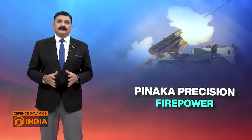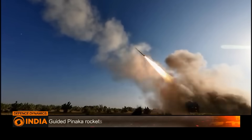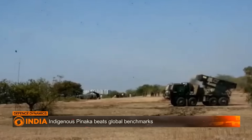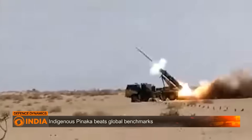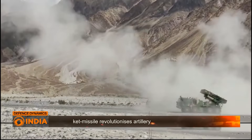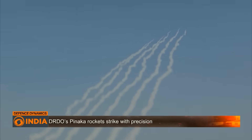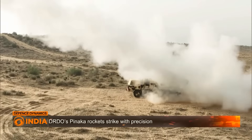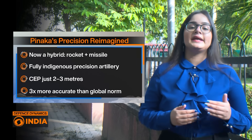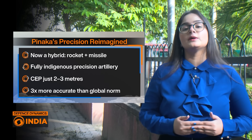What is the Guided Pinaka? Let's decode. The Guided Pinaka is an advanced variant of the indigenous Pinaka multi-barrel rocket launcher developed by DRDO in collaboration with private industry. Originally designed for area saturation, the guided version now transforms the Pinaka into a precision strike weapon. It uses an onboard inertial navigation system augmented by GPS or NAVIC, enabling it to correct its flight path mid-air and hit targets with surgical accuracy at ranges up to 75 kilometers. India's Guided Pinaka is now a hybrid — a cross between a rocket and a missile — precision artillery made entirely in India, with a CEP of just 2 to 3 meters, three times more accurate than global precision standards.